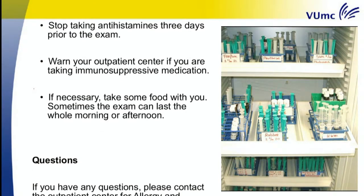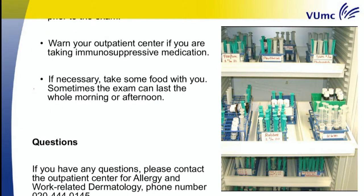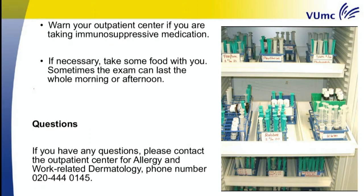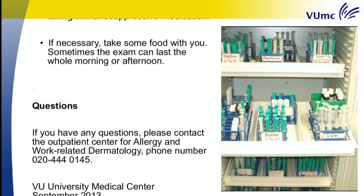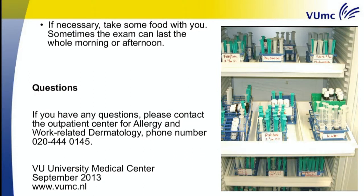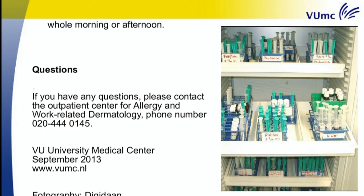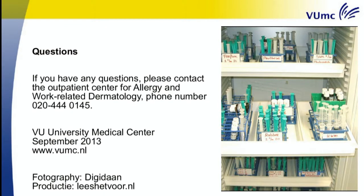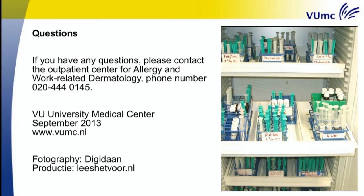If you have any questions, please contact the Outpatient Centre for Allergy and Work-Related Dermatology. Phone number 020-444-0145. VU University Medical Centre. September 2013. www.vumc.nl